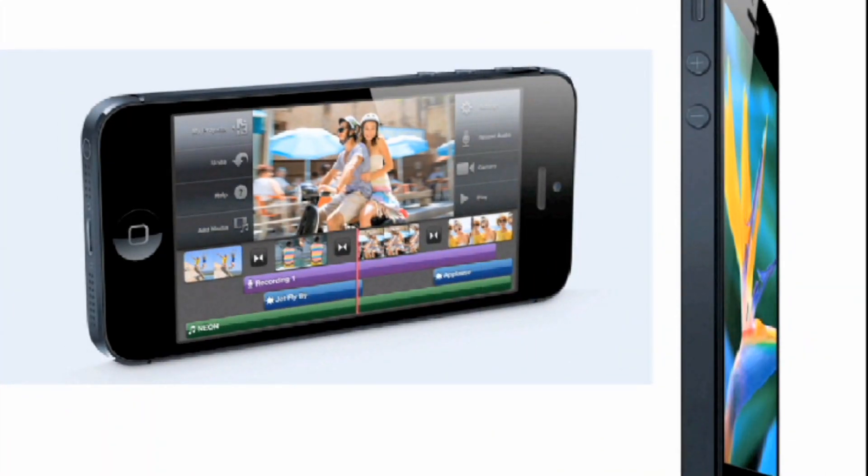Now it does have retina display as with the past iPhone. However, I think that on the new 4-inch display it's going to look really nice and crisp. As you can see in the right-hand picture, it is a little bit taller than the previous iPhone 4S, so it'll be interesting to see how that feels and looks.